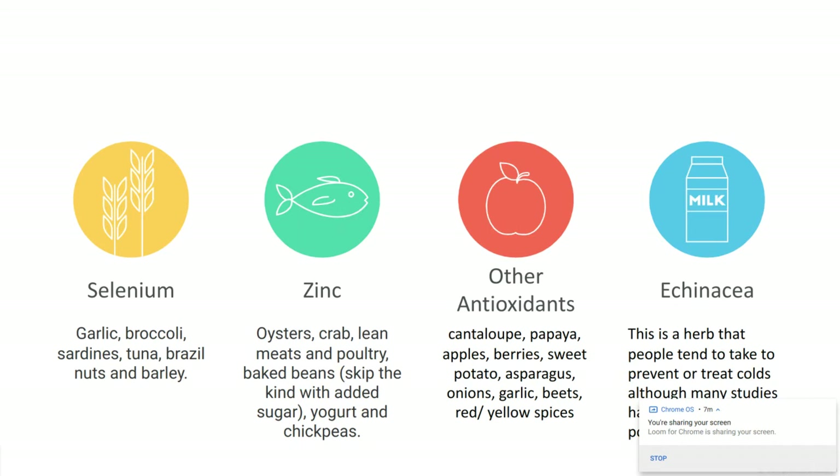Zinc is found in oysters, crab, lean meats, poultry, baked beans (skip the ones with added sugar), yogurt, and chickpeas. Zinc is known to slow down the immune response and control inflammation in your body. Try to make sure you're eating some source of meat, poultry, or seafood. And if you're vegetarian or don't like meat, yogurt, chickpeas, and other fortified foods will also have zinc in them.